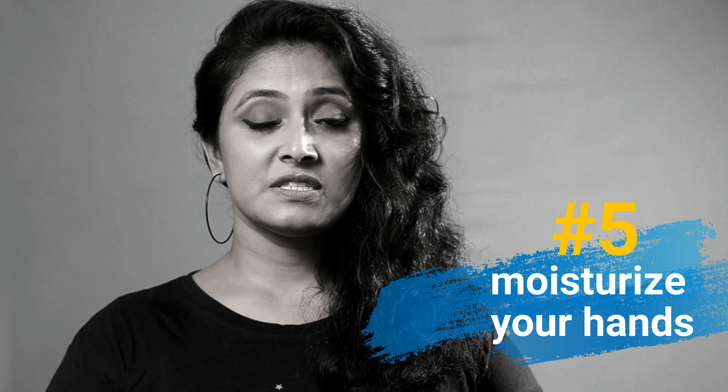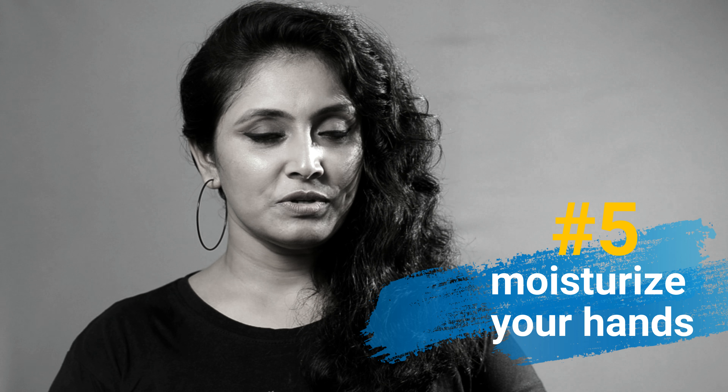Tip number 5, and it's very important: Before going to sleep at night, massage your hands with a good hand cream.